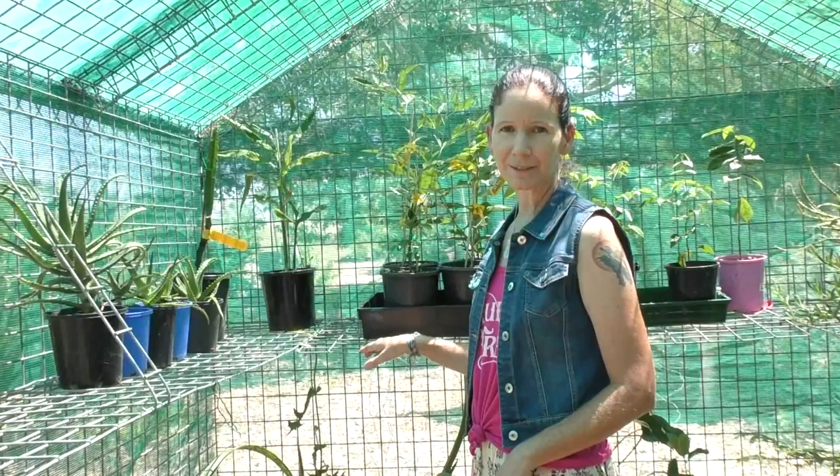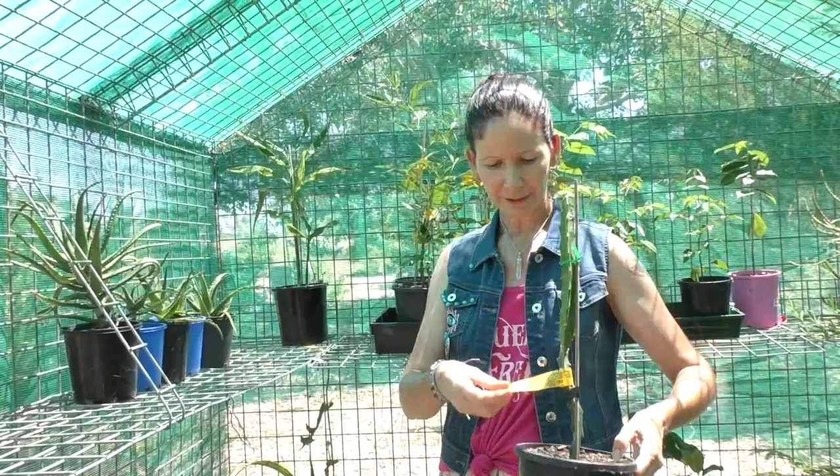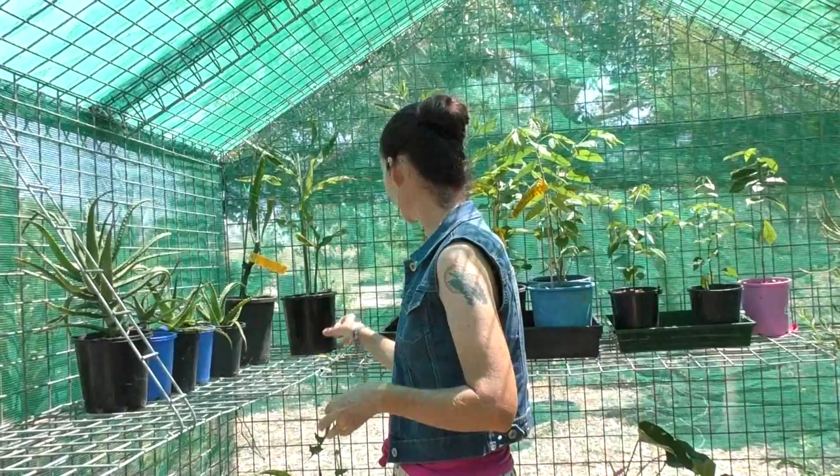I thought I'd give you an update on some of the new fruit trees that we've just got. We'll be putting these in when it's not quite as hot. Today we've got a yellow dragon fruit, a bit of a different variety than the ones we've got.